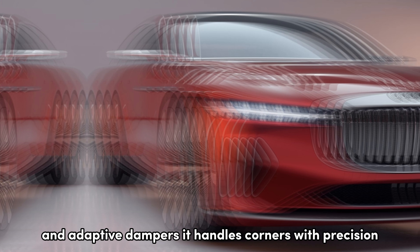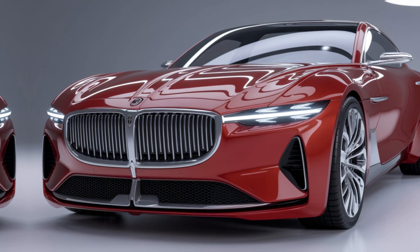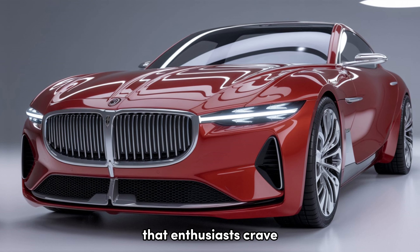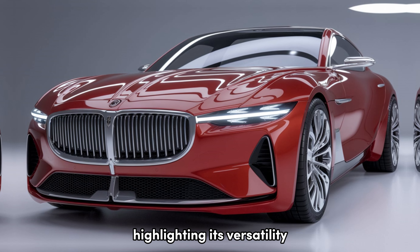The 2025 Plymouth Savoy isn't just about straight-line speed. Thanks to its updated suspension system and adaptive dampers, it handles corners with precision and offers a comfortable ride over long distances. The car's rear-wheel drive setup ensures that you get the classic driving dynamics that enthusiasts crave.